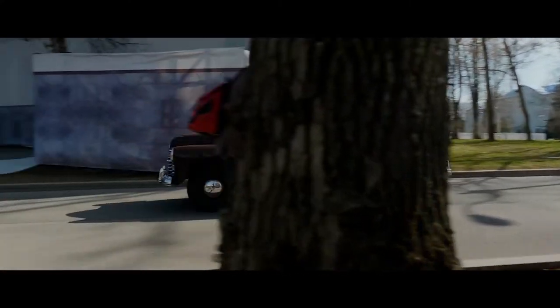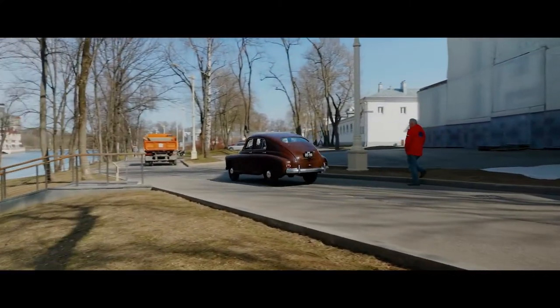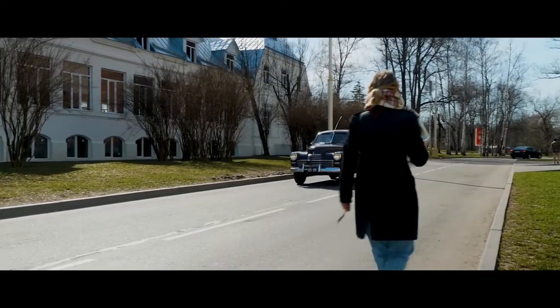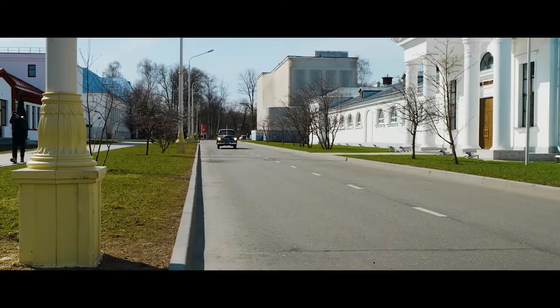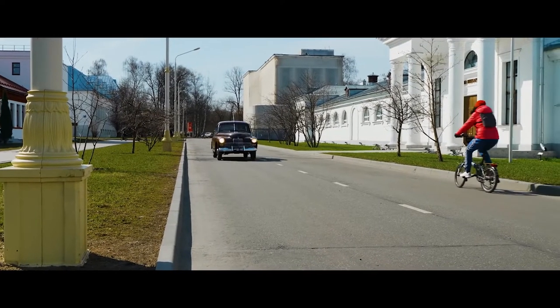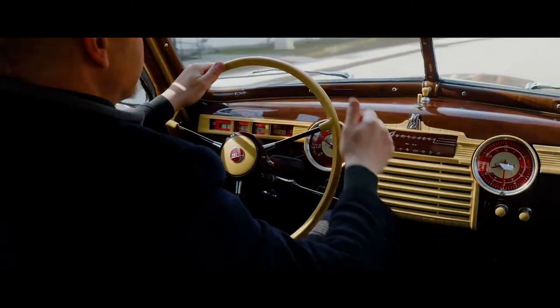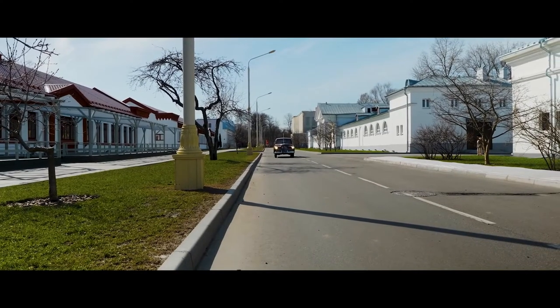More than 65 mph this car, in principle, should not go — as the creators bequeathed. But what a beauty of movement. The suspension is moderately soft, leaf spring at the rear, the shock absorbers work correctly — in the sense they are not empty. And a spring sofa helps to feel all the charm of the Soviet premium class.